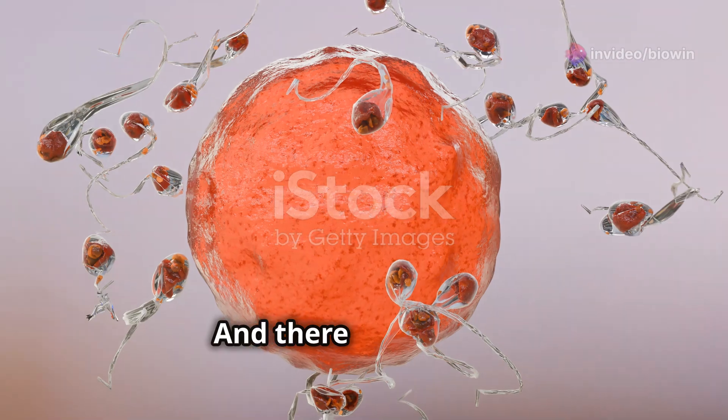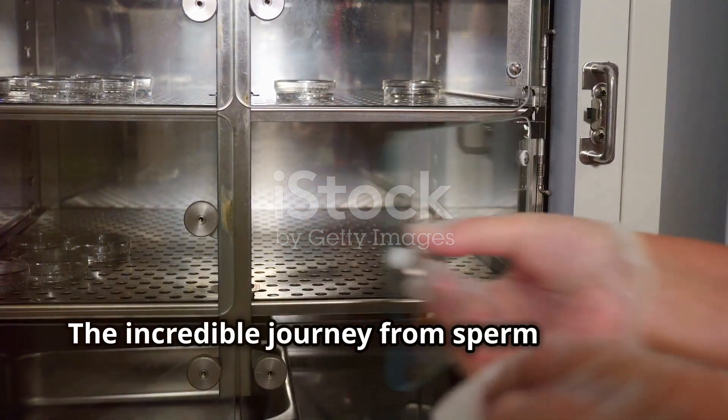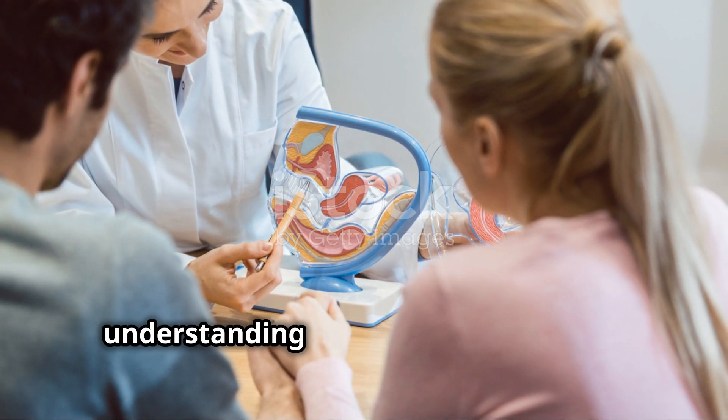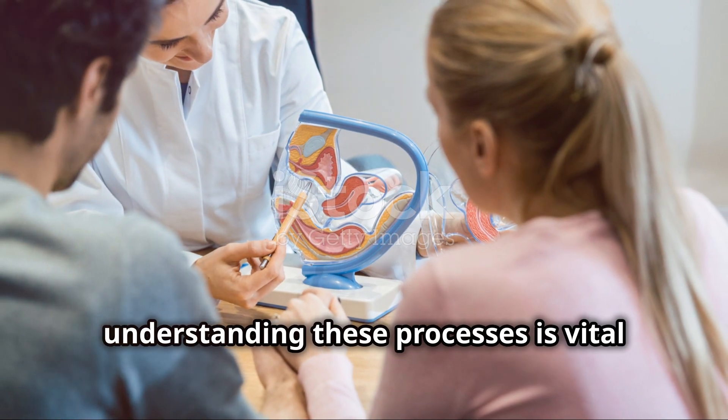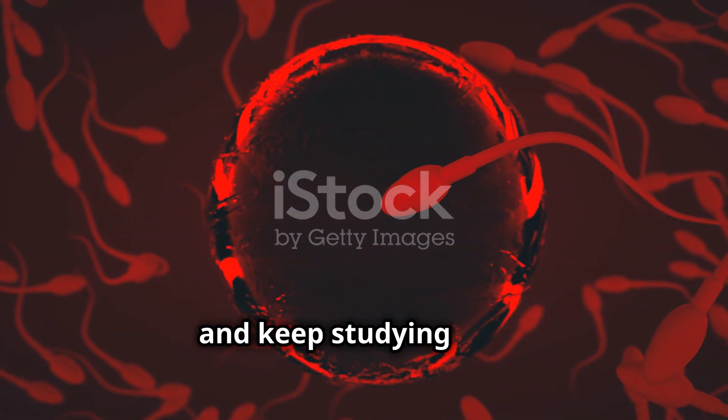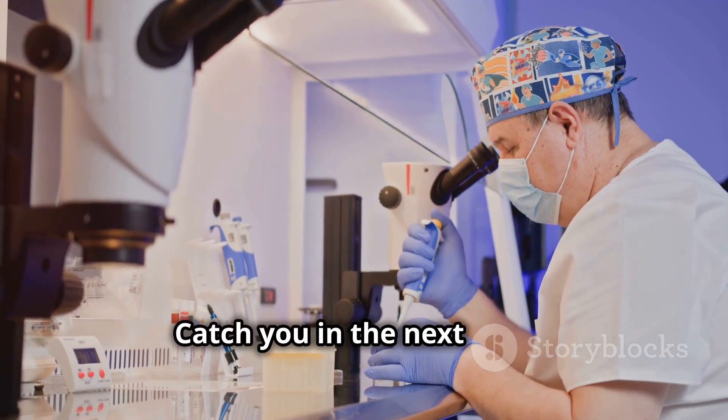And there you have it — the incredible journey from sperm meeting ovum to conception. Remember, understanding these processes is vital for your future careers in medicine. Thanks for tuning in and keep studying hard. Catch you in the next video.